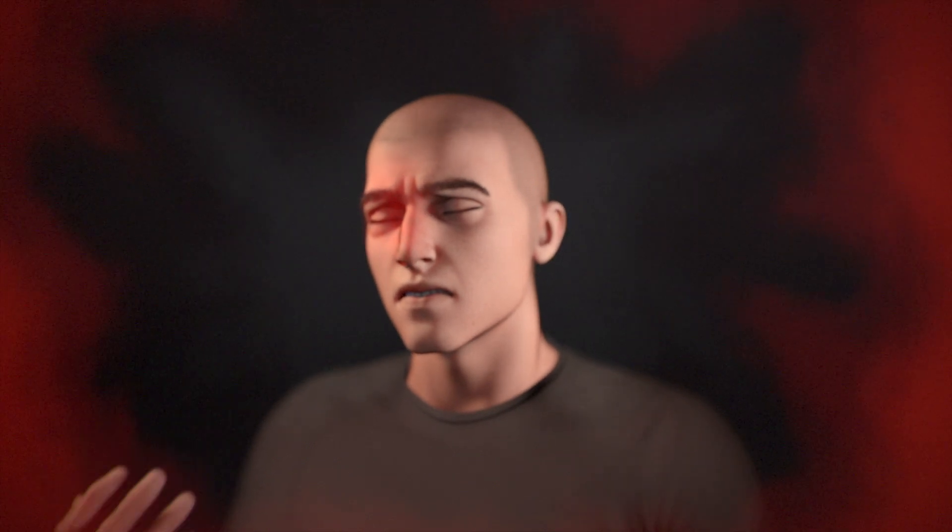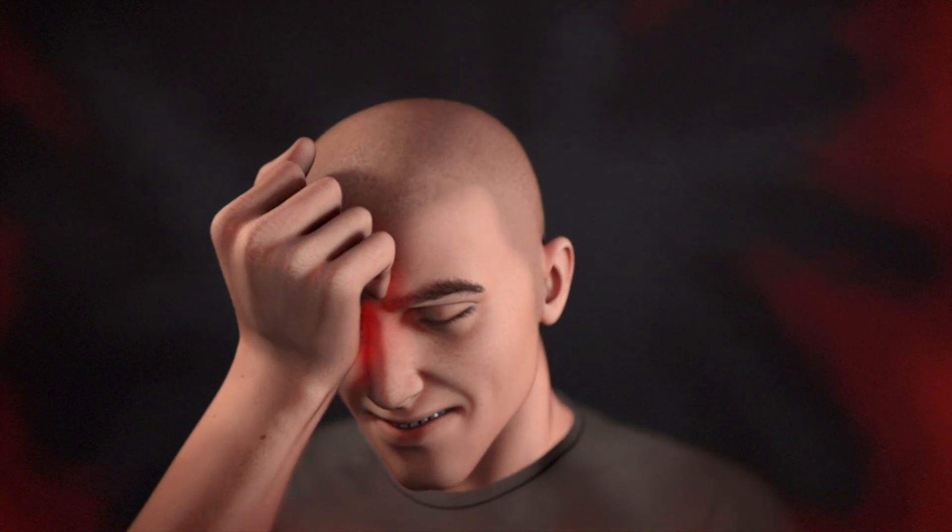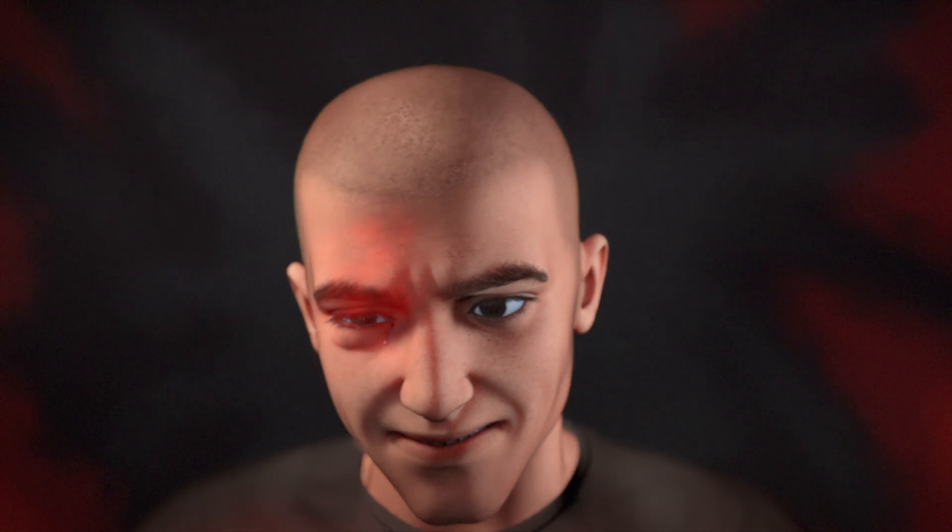Cluster headaches are one of the most severe and painful types of headaches. They are characterized by intense stabbing pain around one eye, accompanied by tearing, a runny nose, and drooping of the eyelid.